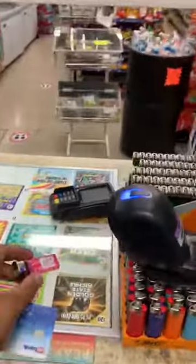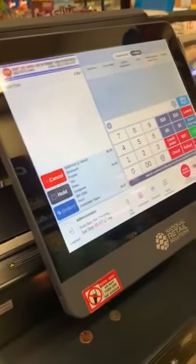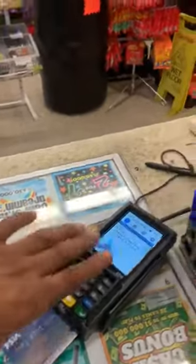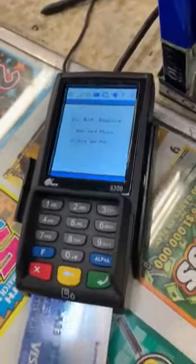We're going to ring up an item first, then go for credit or debit. Let's select credit, then press okay to process. Once you select credit, wait for it — then go ahead and insert the card. This is how it works.